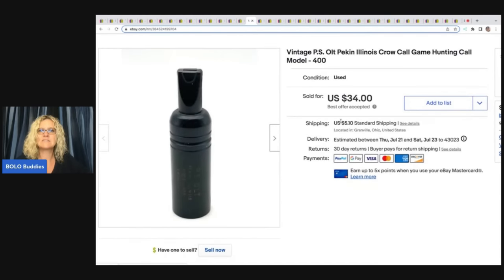This here is a vintage PS Old Pekin, Illinois Crow Call. My husband picked this up at an estate sale — we had a little estate sale challenge, him and I. We both went in and went our separate ways and on the way home I said, let's do a video; you show me what you got and I'll show you what I got. It's on this channel or my Sourcing with Bolo Buddies channel. There's also a photo album I got that I still haven't listed. My husband paid a dollar for this and he sold it for $34 plus shipping.